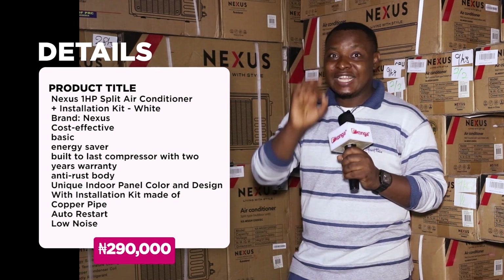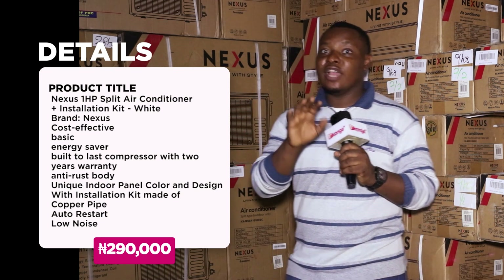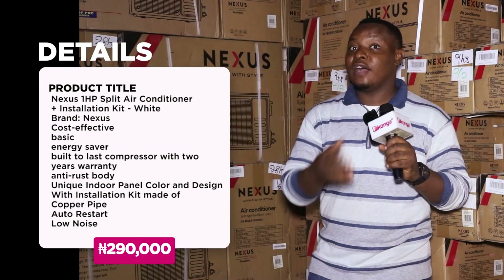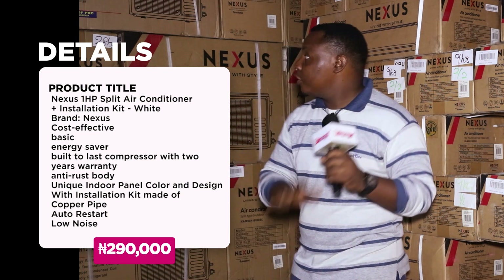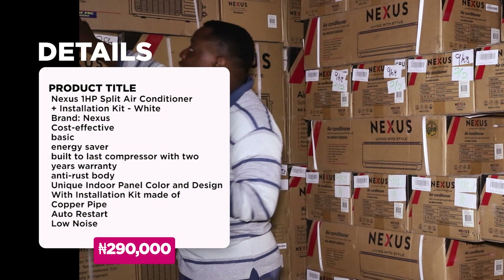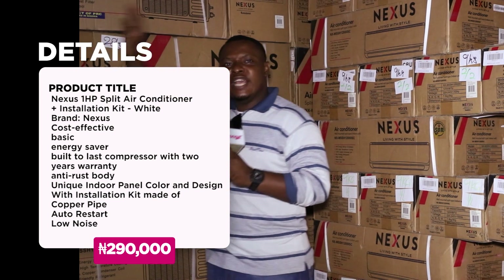It can handle up to 50 degrees Celsius high temperature. Using this air conditioner, you no longer have to worry about heat — no more using your hand to fan yourself. This air conditioner solves that challenge for you. It has a high flow and a micro dust filter.